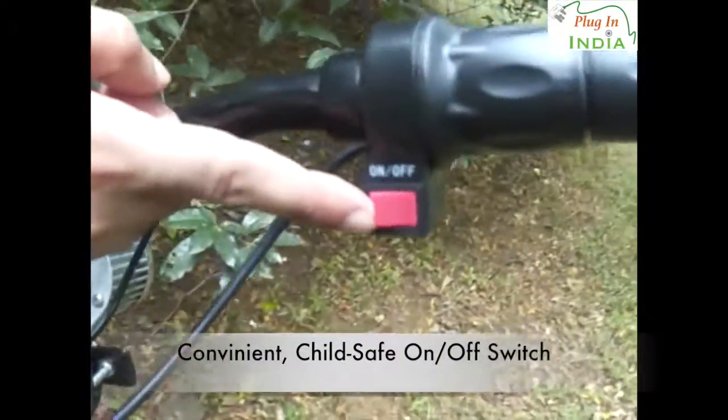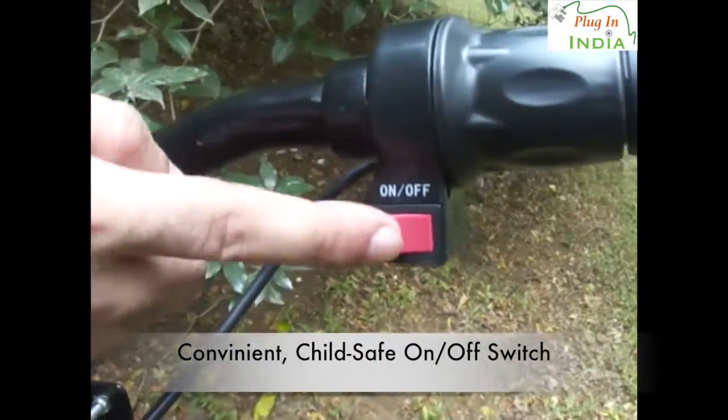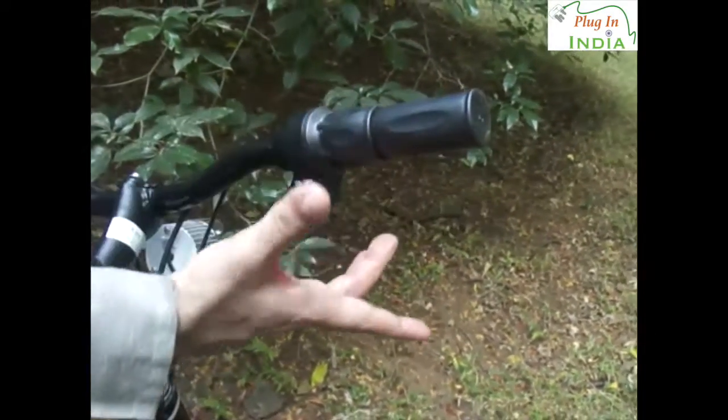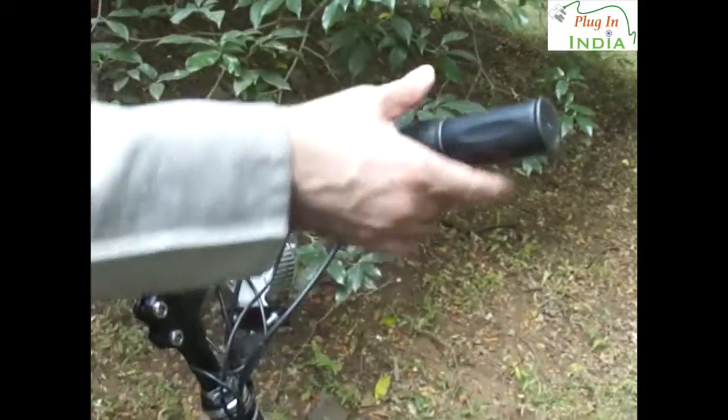You have to switch on the battery first from here. Once you switch on the battery, there is an on/off switch over here which you can use while riding — very convenient. Here it's on, here it's off. So by mistake you don't just end up accelerating; it's only deliberate.